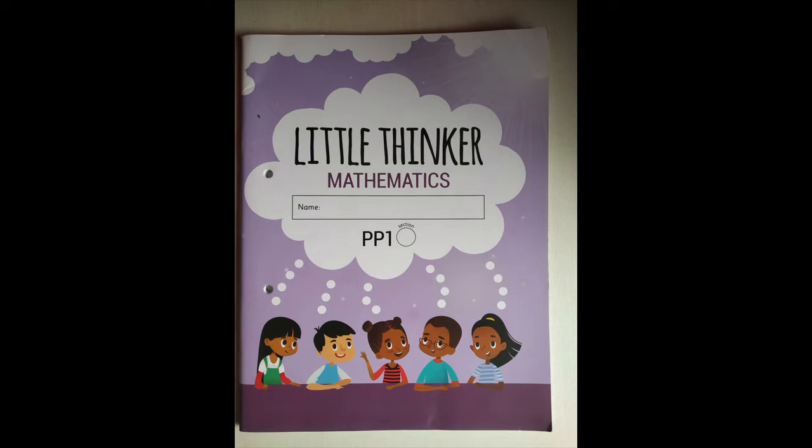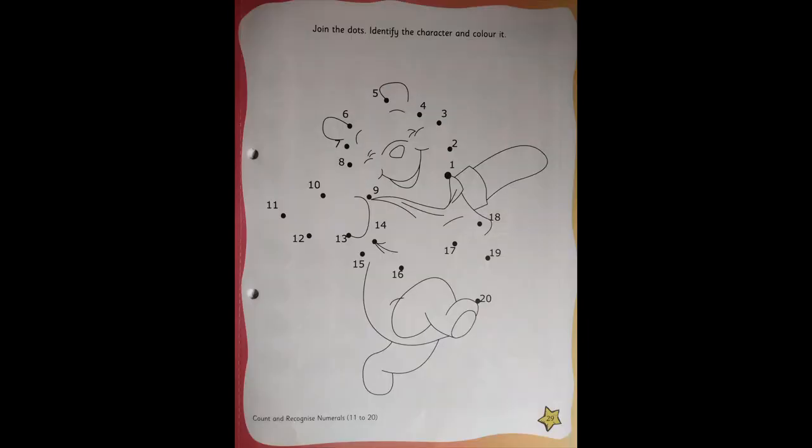Children, are you ready for the fun activity? For that you need to open Little Thinker Mathematics and go to page number 29. I am just going to read the instructions given on the top: Join the dots. Join the dots, identify the character and colour it.